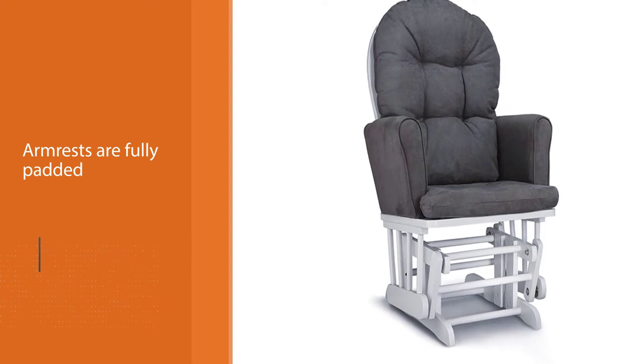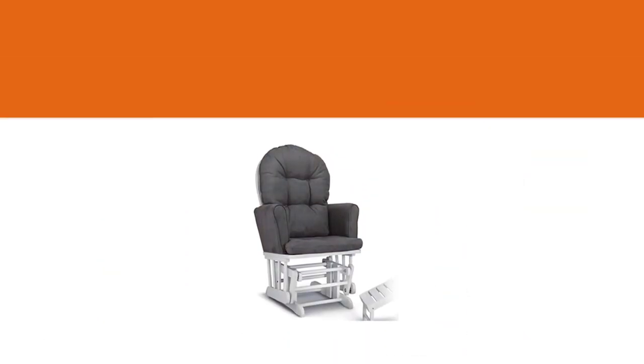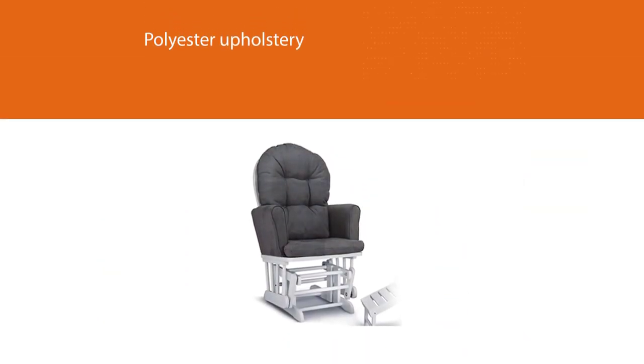The higher armrests help support your baby when rocking or bottle feeding and may be a welcome plus to a tall partner.